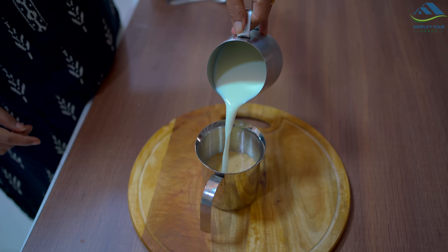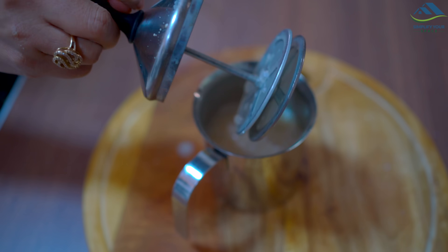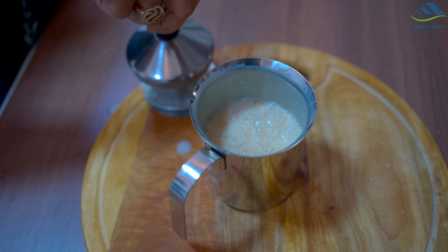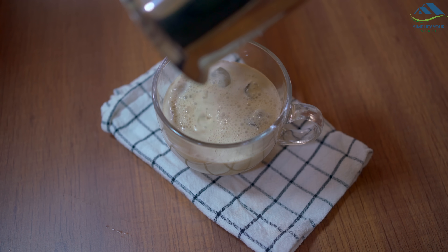You can also make cold coffee in it — the process is the same, just use chilled milk instead of hot milk. In a few minutes you will get delicious frothy cold coffee ready.